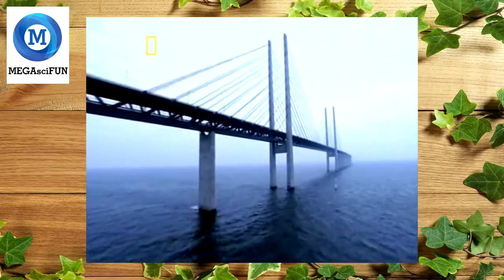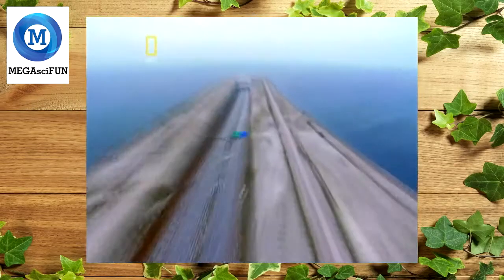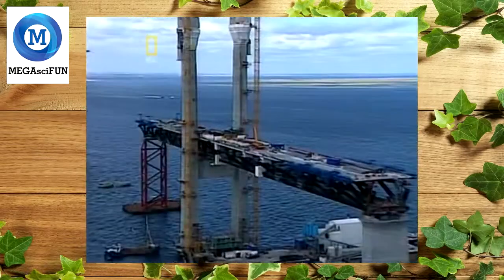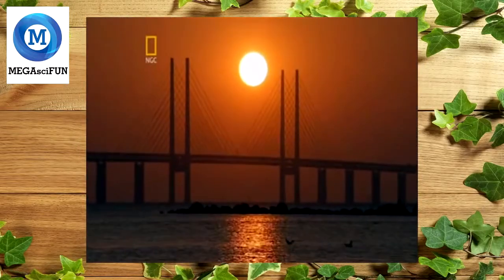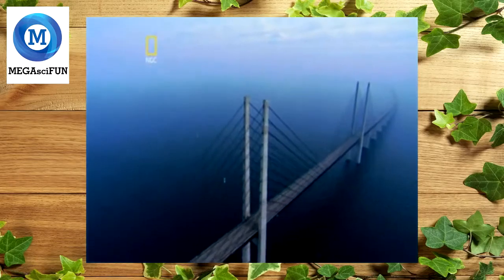It's the longest bridge of its kind, with a single span leaping almost half a kilometer and a roadway that plunges into a record-setting tunnel. The vision is bold, the challenge is extreme, the plan audacious. It's a bridge that will change the map of Europe.